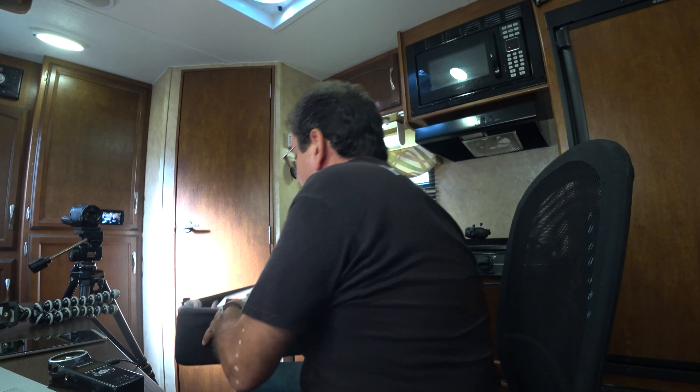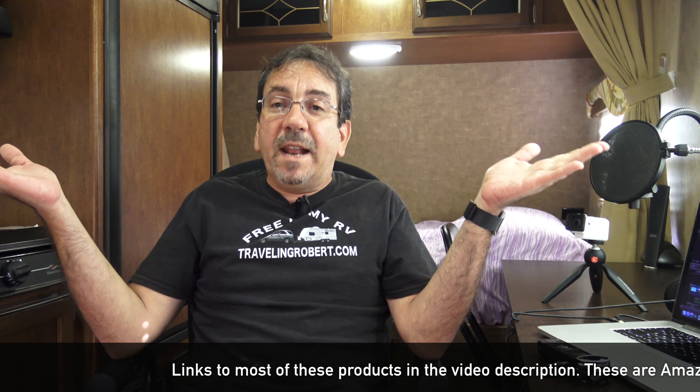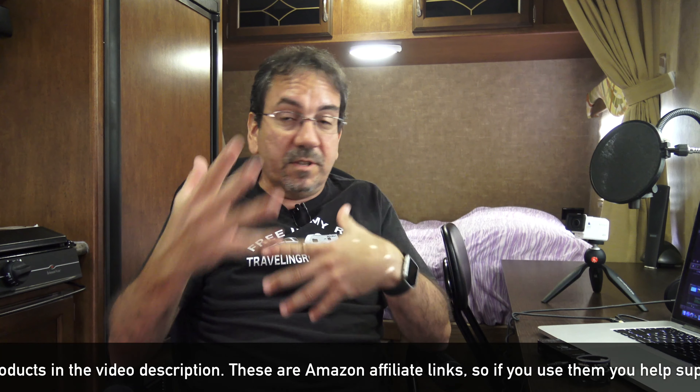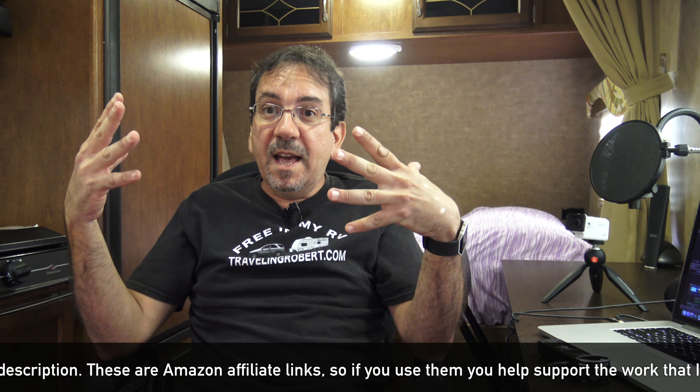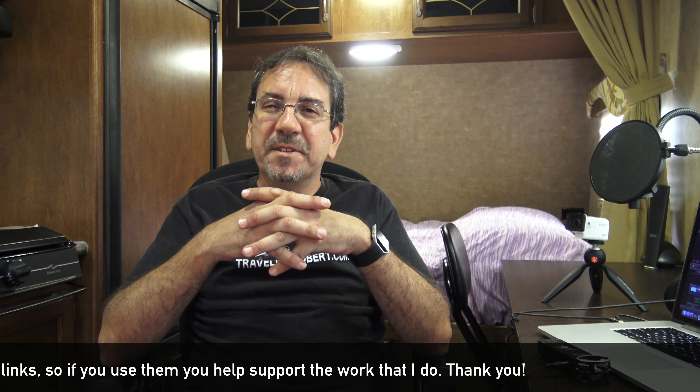I think that's it for now. I used to be very disorganized but now I have a big case with all my batteries and chargers. So now you know what I use to make my videos. In a video coming very soon I'm going to show you my process, my workflow — but for now, this is it. Until the next time, thank you so much for watching and see you on the road.